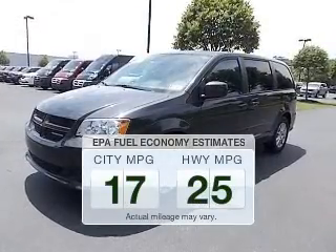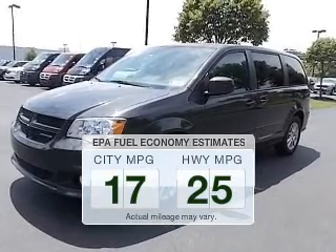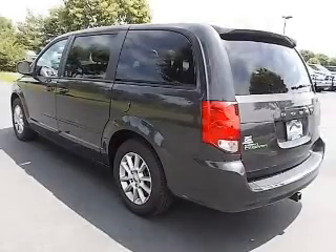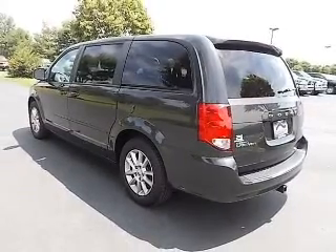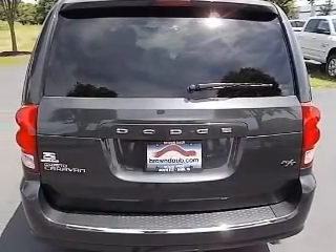Save your money. Make fewer trips to the gas station to fill your gas tank when driving this fuel efficient vehicle. The powertrain includes front wheel drive with a reliable six cylinder engine that responds smoothly to its automatic transmission.